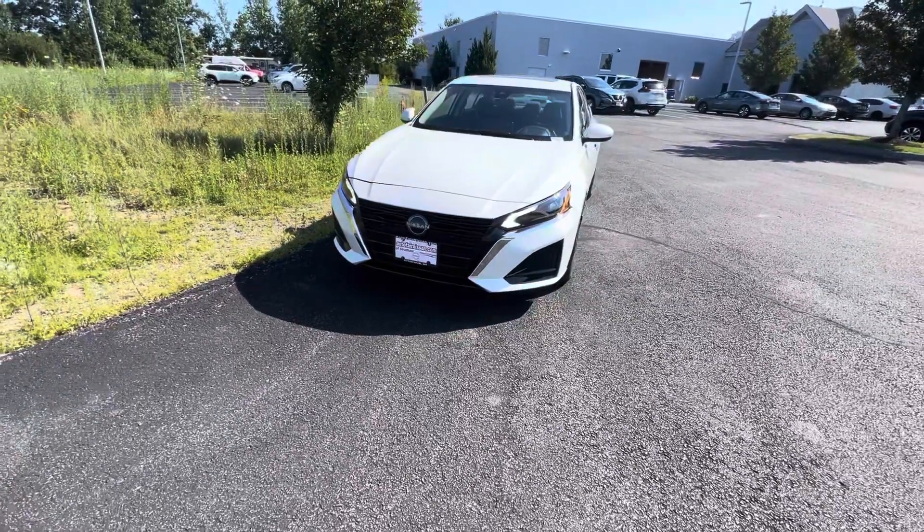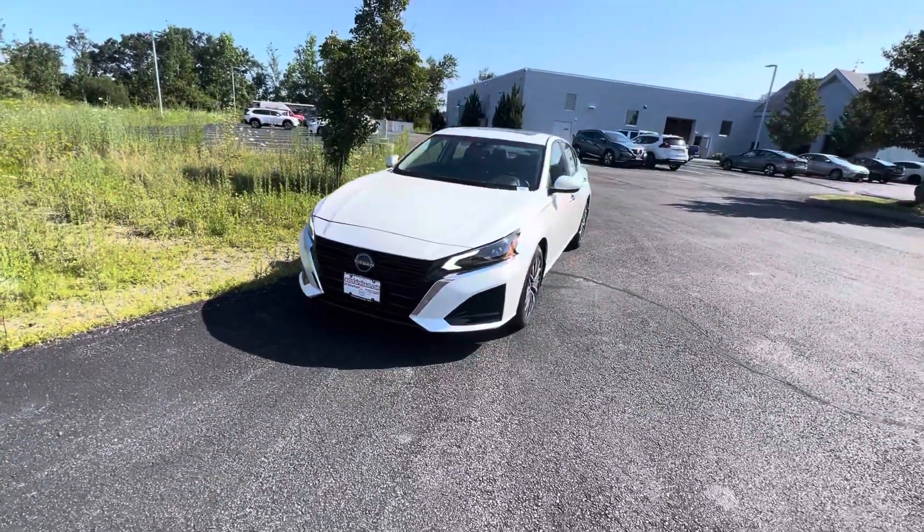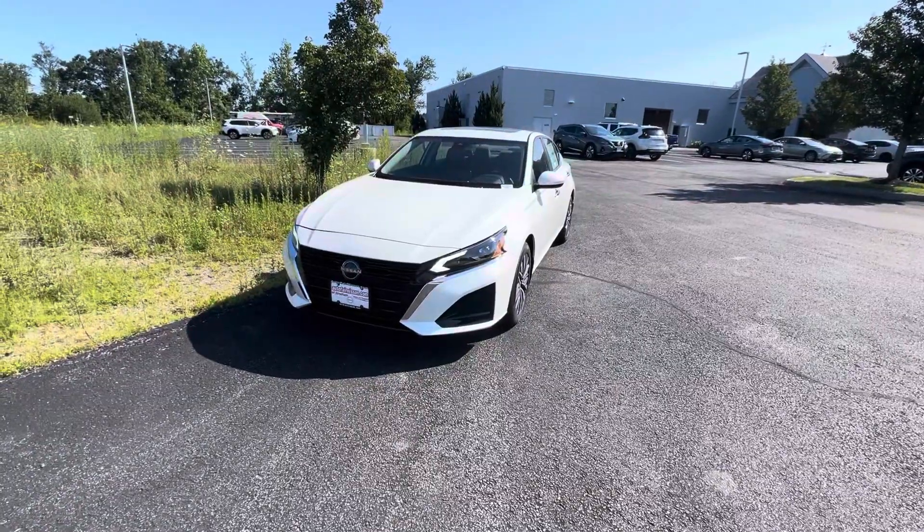Hello, this is Rod New over at AutoFair Nissan in Stratum, New Hampshire, and this is a 2023 Nissan Altima SV.